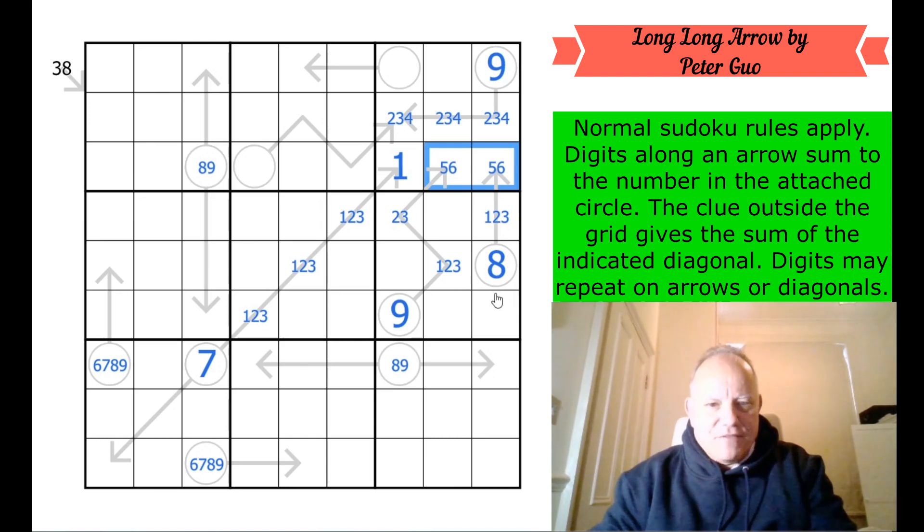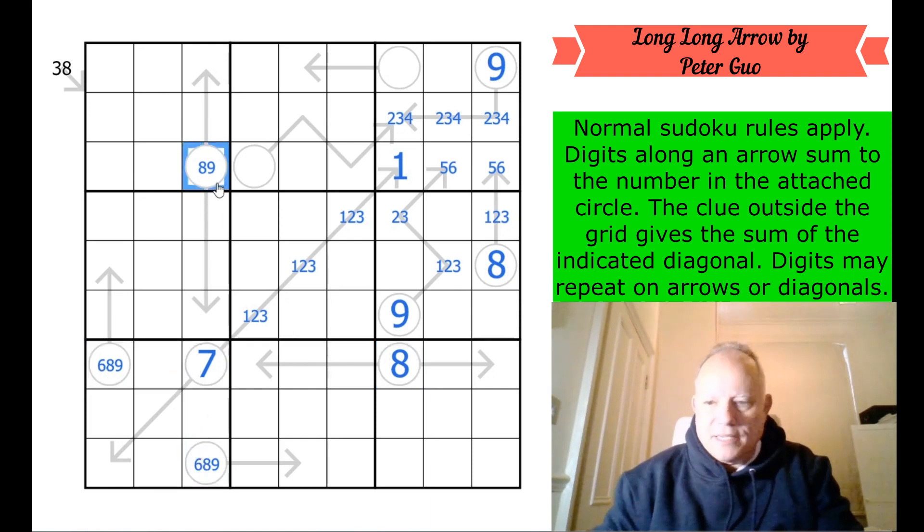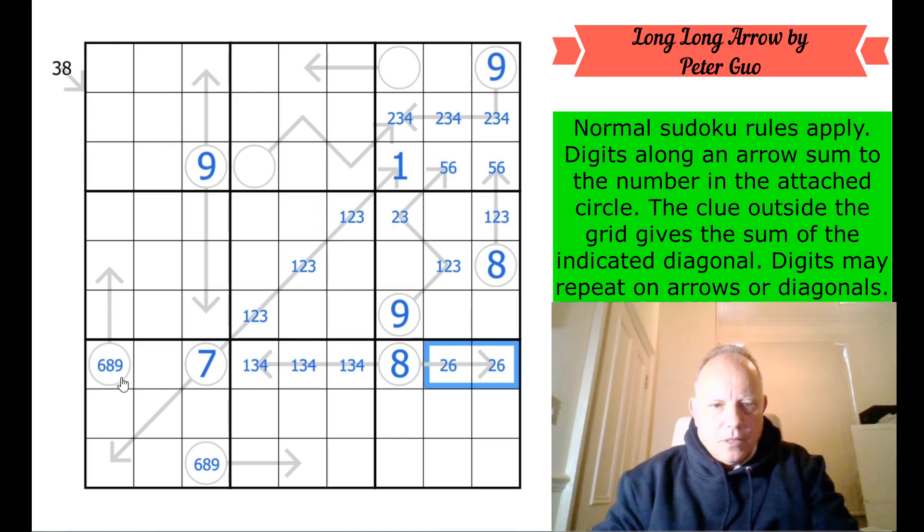These can't be sevens. That is now an eight. Both couldn't be eight — yes, I worked that out earlier, because these would both have to add up to 21 and be nine, five, seven. So that's a nine. This eight now has one, three, four here and two, six here, because those are the digits that make up 16. This is nine and five.